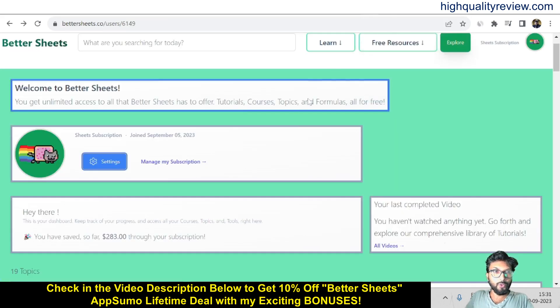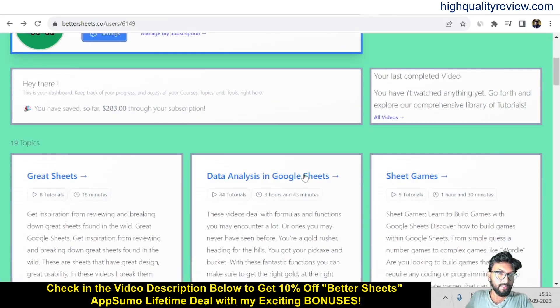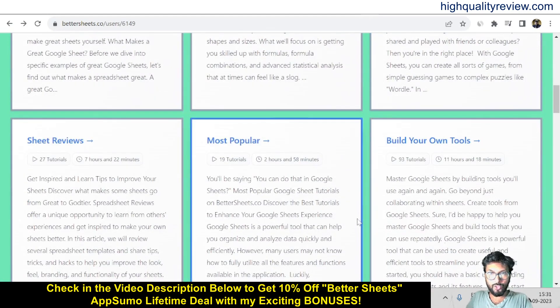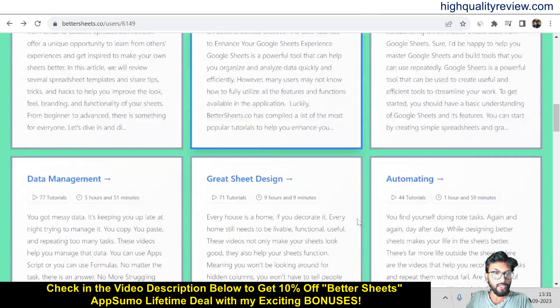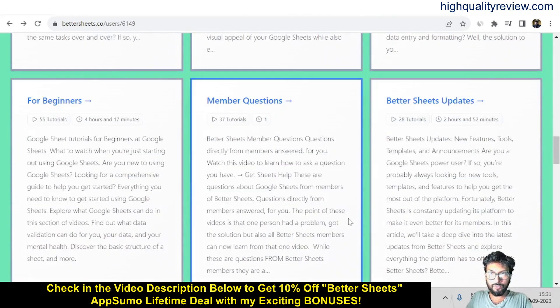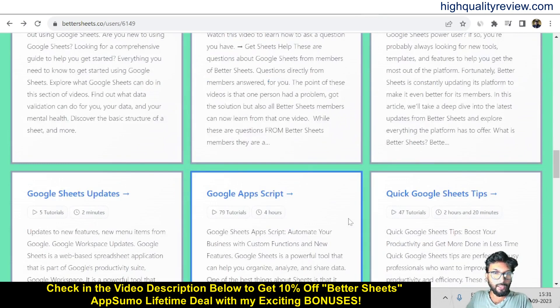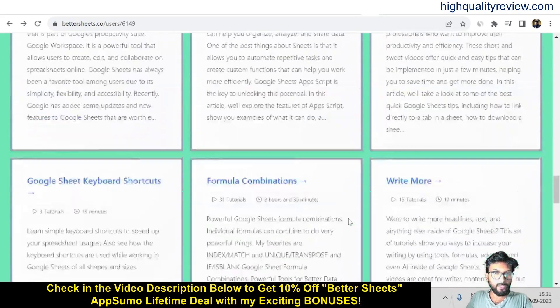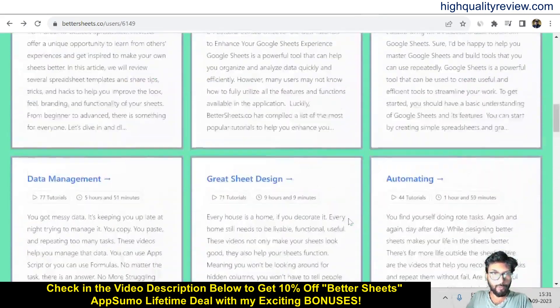So now come back to the dashboard of Better Sheets. Here various topics are available like: great sheets, data analysis in Google Sheets, sheet game, sheet reviews, most popular, build your own tools, data management, great sheet design, automating, beginners, member questions, Better Sheet updates, Google Sheet updates, Google Apps Script, and quick Google Sheet tips. So these are the topics available, and I will show you them one by one.